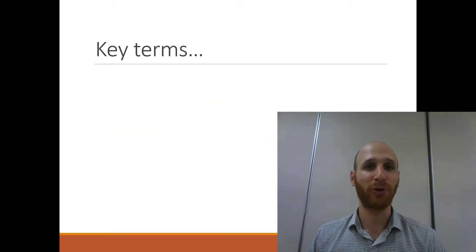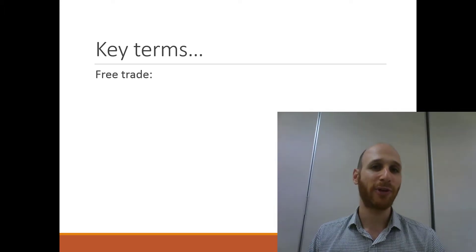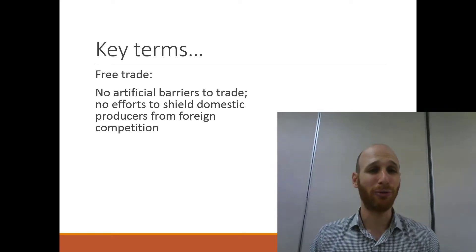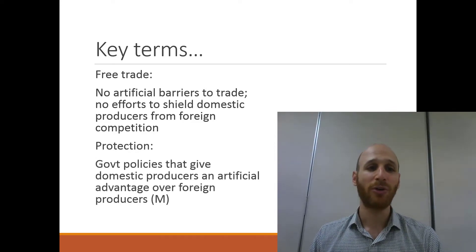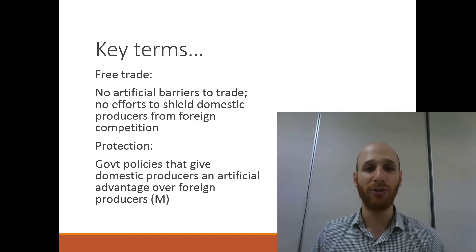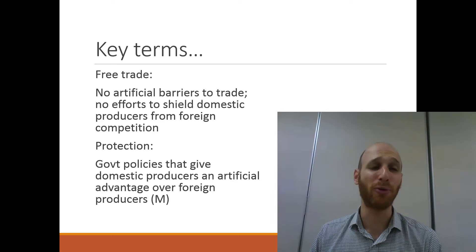A couple of key terms to cover quickly — you can always pause for more information. First, free trade refers to no artificial barriers to trade and no efforts to shield domestic producers from foreign competition. The flip side is protection, which refers to government policies that give domestic producers an artificial advantage over foreign producers, the makers of imports.